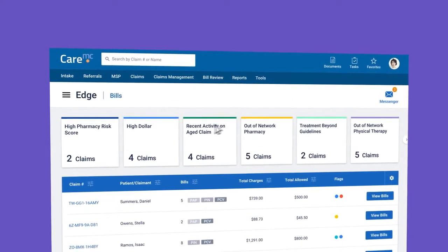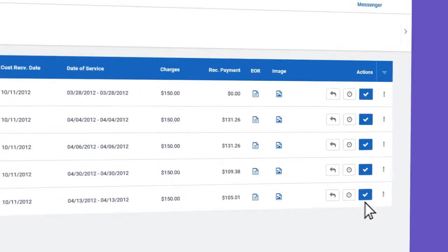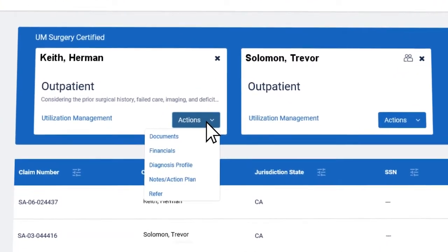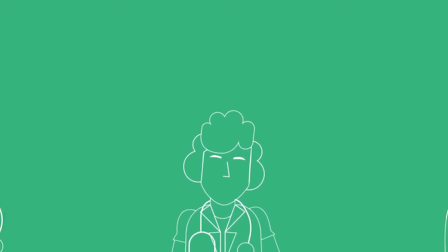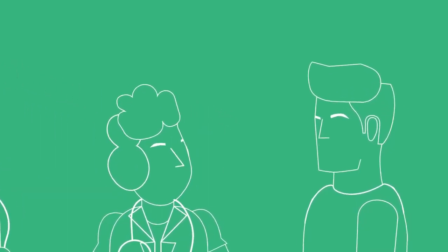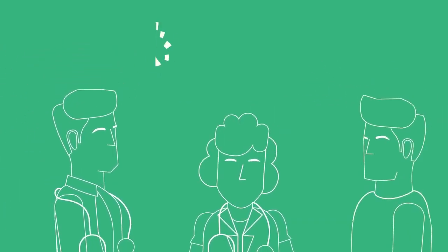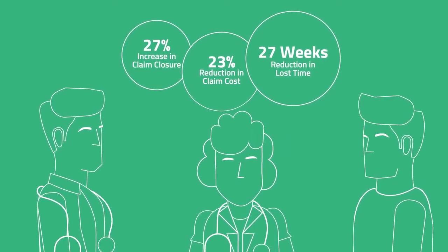We empower our claims professionals with the EDGE, the next generation in claims management. The EDGE helps claims professionals prioritize their workload, replacing the traditional diary system. It recommends real-time interventions to take action on potential issues before they become major problems. We involve our case management nurses as soon as possible to give personal attention and professional expertise to injured workers, providing care, direction, and support while collaborating with physicians, claim professionals, and employers to help injured workers navigate their entire episode of care and avoid unnecessary treatment.